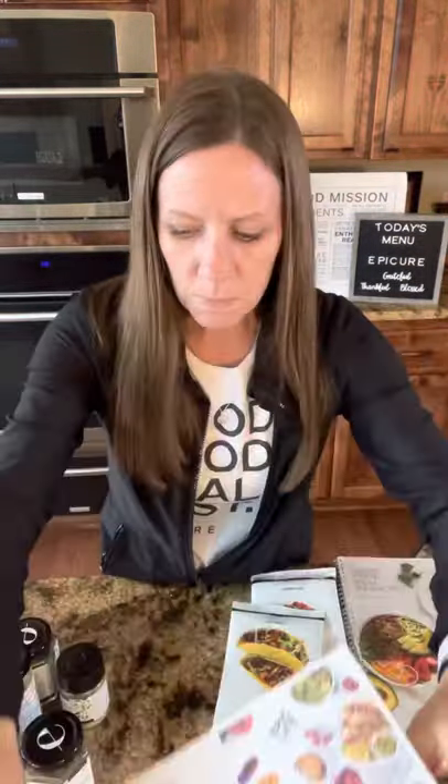Right now you would get all of this for $131.50, and it's an additional 10% off right now. To me, it just seems like a no-brainer. You get all of my favorite products — literally these are my favorites — all in one collection, and you have a recipe book with it.